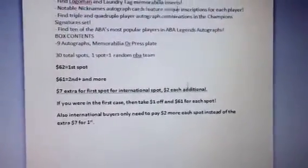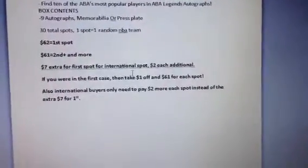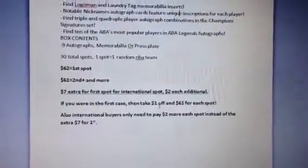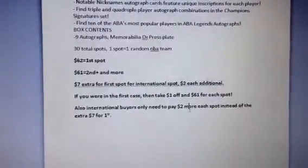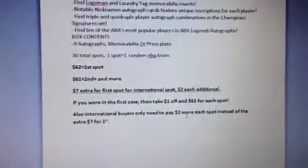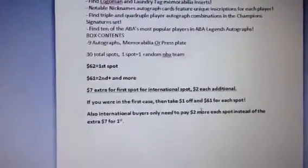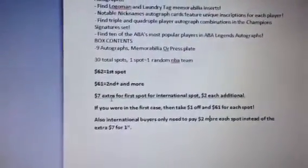And $2 for each additional spot for international buyers. This is especially good for the international people — if you were in the first case, you get to take a dollar off for each first spot, so all spots will be $61 for you. And for the international one, you don't have to pay that $7 extra, it's just $2 more per spot, so it's only $63 per spot. Just because shipping is so expensive I do need to charge $2 still, but at least you will be able to save that $7, which I know really sucks.